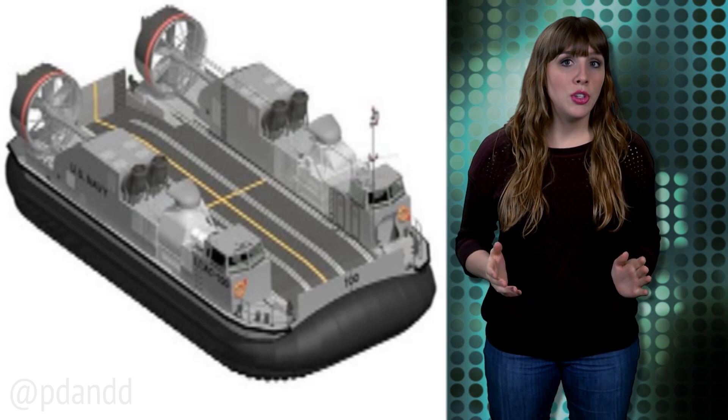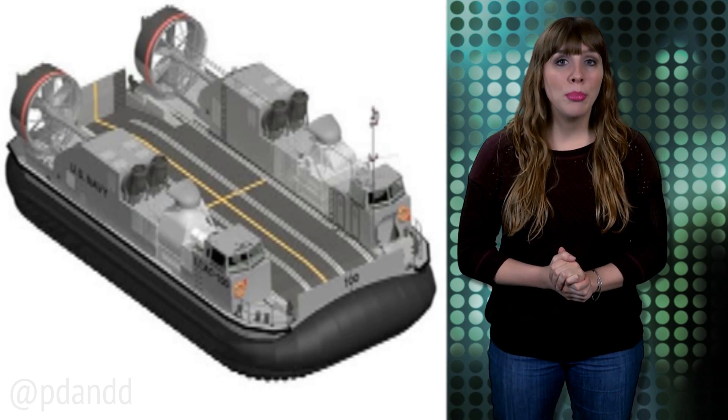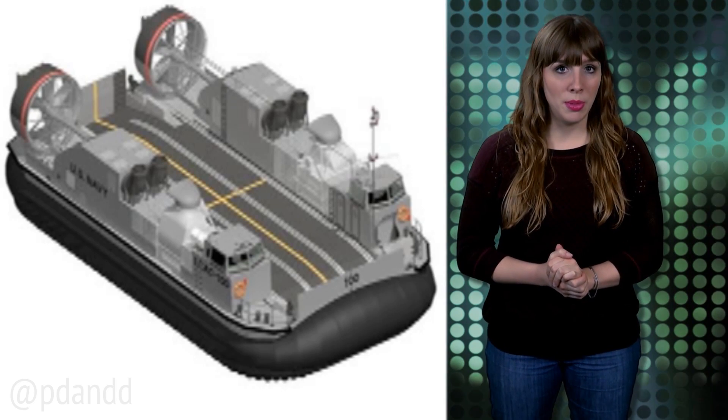They will also feature more efficient engines, composite materials instead of metal for many of the parts, and improved communication and computer systems.